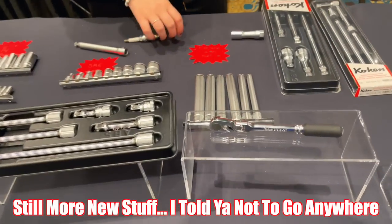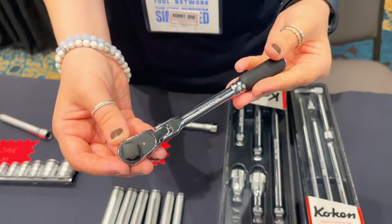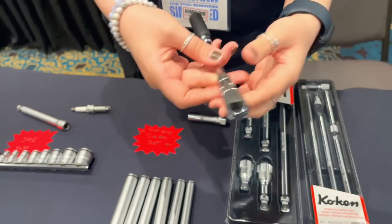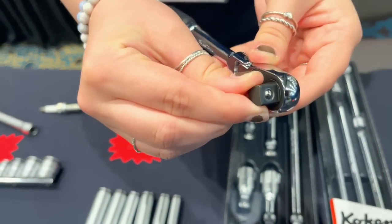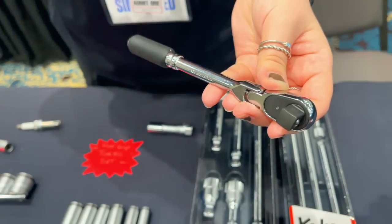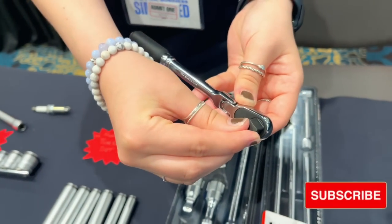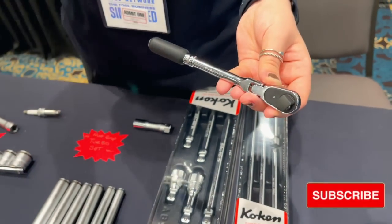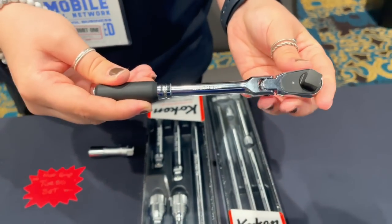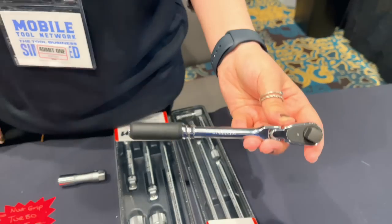We just got a ton of stock of these. This is the 72-tooth design — a quarter-inch body with a 3/8's head, one of the MTN favorites. This is that 72-tooth mechanism which has extremely low back drag and has the floating pawl, so the pawl never skips a tooth. The floating pawl is actually able to follow those gears. This is new as of a couple months ago and now we've got stock — we're ready to sell, so come and get them.